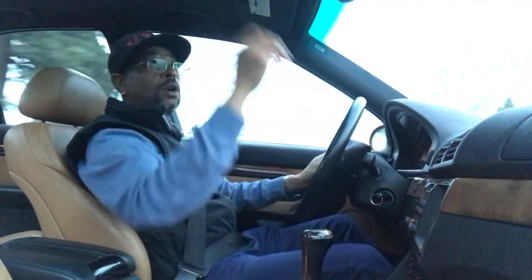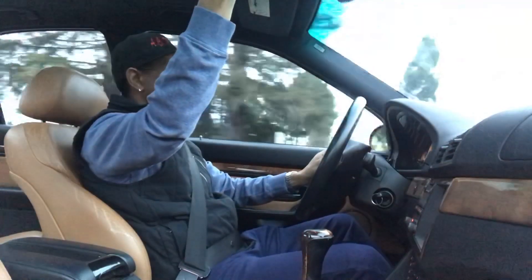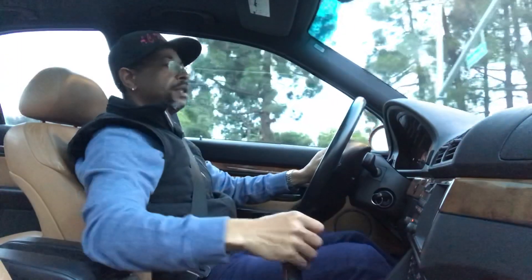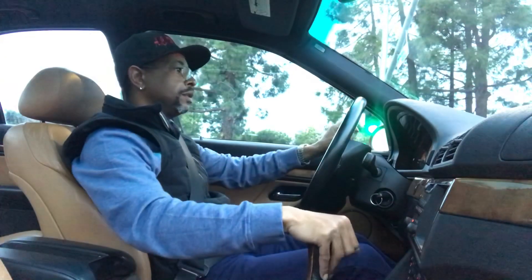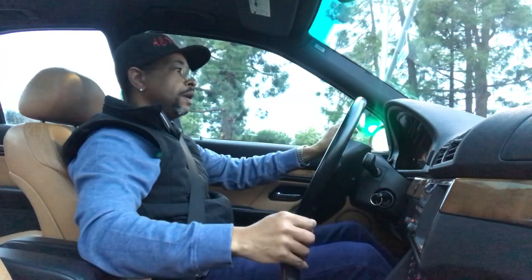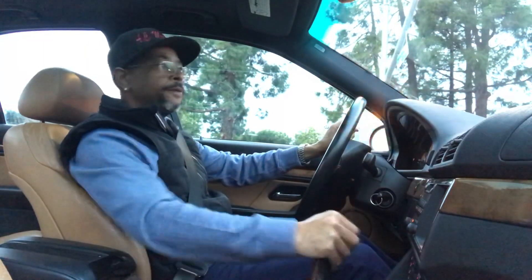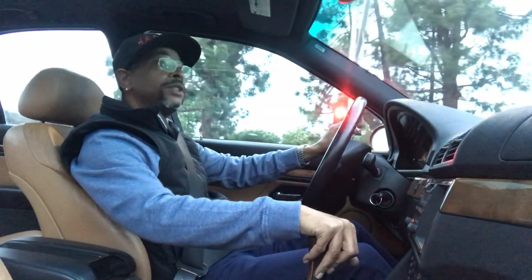Everything works on this car — the sunroof works. I did spend money to get the sunroof fixed, and I put new window regulators in each side of the door. That's all this car needed. We did an oil change, filters, and we just enjoy it.